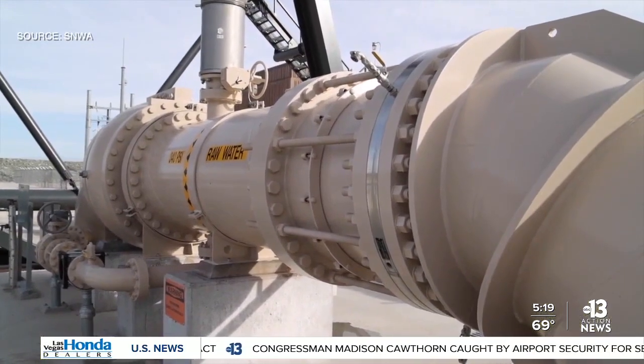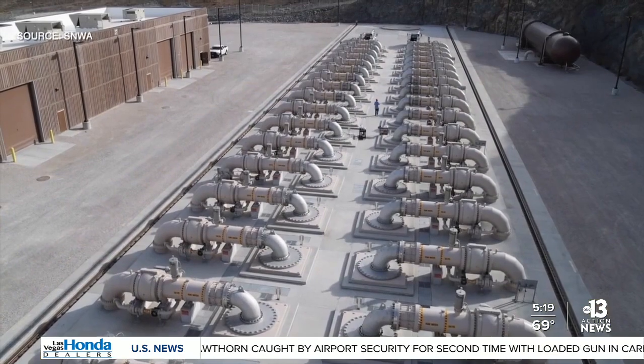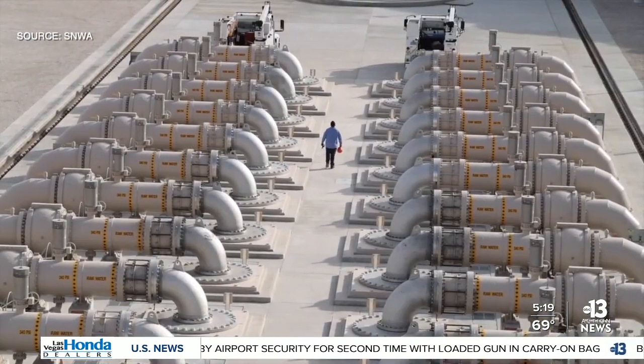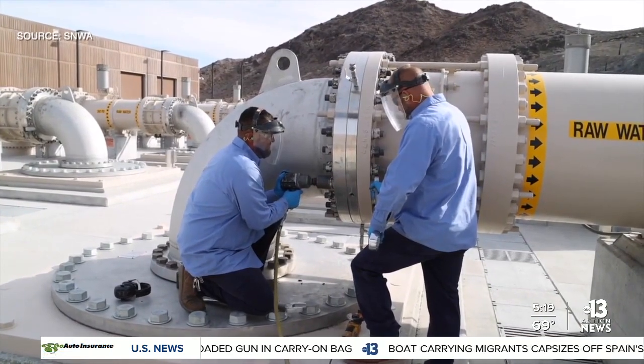This pumping station is meant to help, but Water Authority representatives say we still need to conserve as much as we can. It's important to be frugal with your outdoor water and change your sprinkler clock four times a year, because that's our biggest water user.